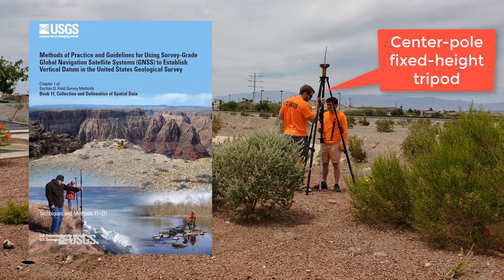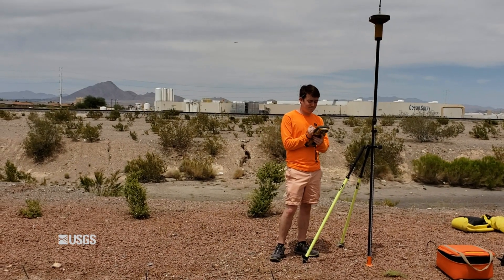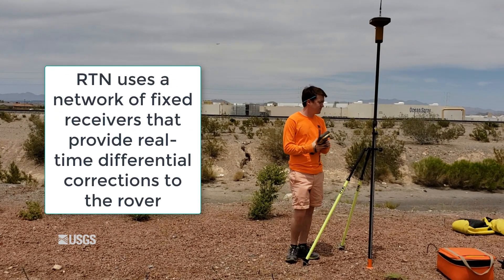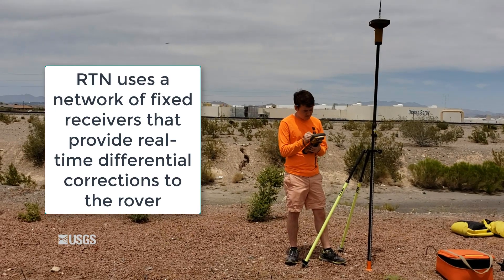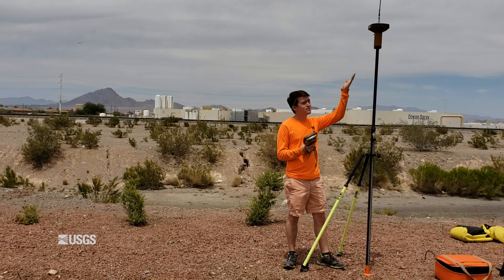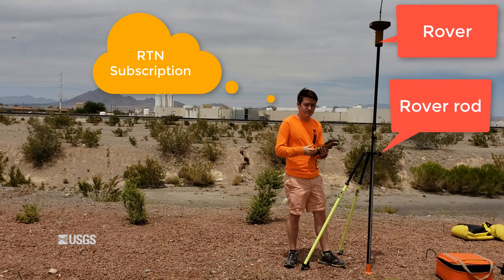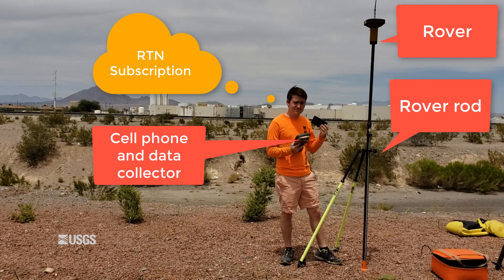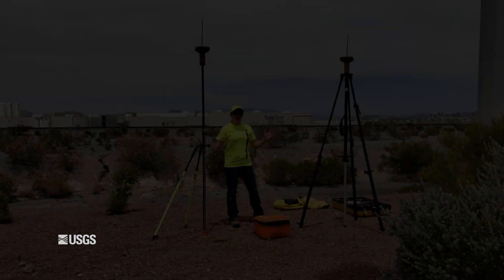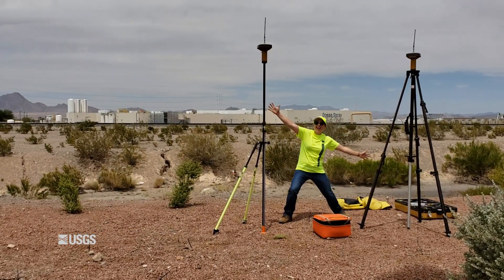An RTN, or real-time network, uses a network of fixed receivers that can provide differential corrections to the rover via wireless broadband technology from cell phone towers. All you need to do an RTN survey is a rover, a rod for the rover, a subscription to your local RTN, a cell phone, MiFi, or SIM card that accompanies handheld data collectors, and a data collector. It seems like we need less equipment for an RTN survey than we need for an RTK survey.